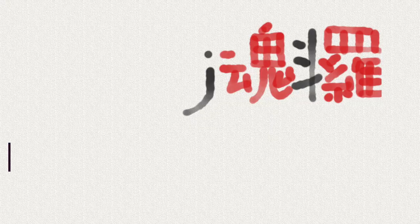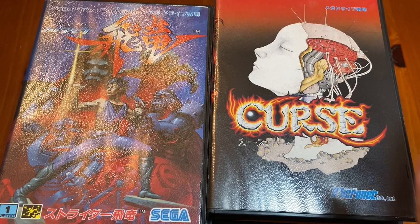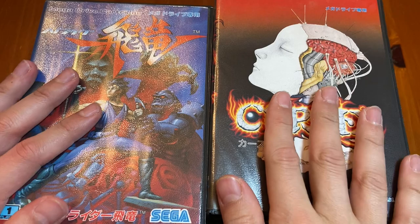The Sega Genesis has some of the best box art that I've ever seen, and I'm going to show you 12 games from my collection. I'm your man out of Japan, Jay Contra, and if you'd like to see exclusive videos about Japanese game hunting, you can head over to my Patreon.